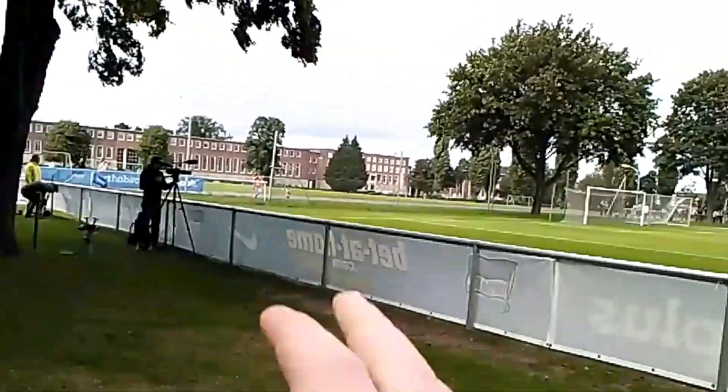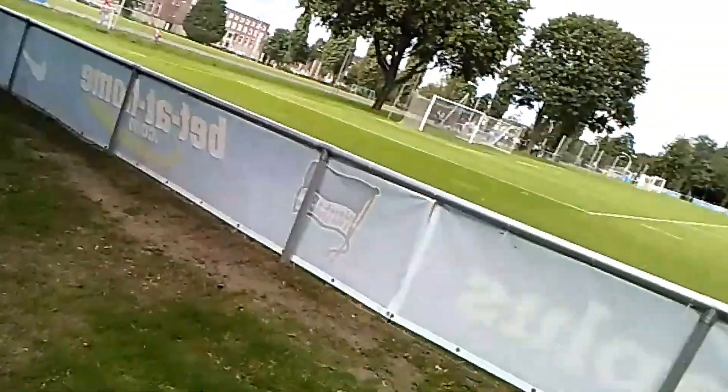Wait a minute — I think I see a way in over the far side. I've come all the way down here and I can see there's a cameraman and more people than usual. I think I've stumbled upon the first team training session. And look at this — no security, no nothing. You can just waltz in and watch the training session.